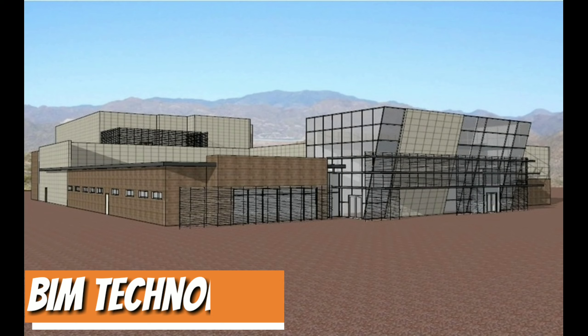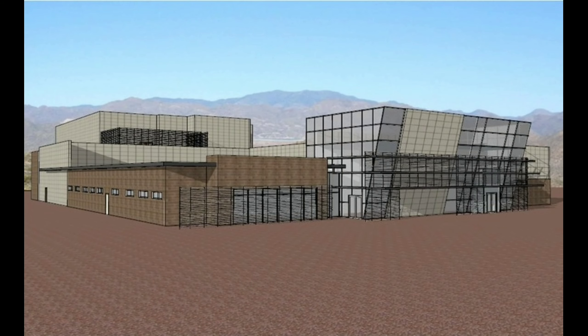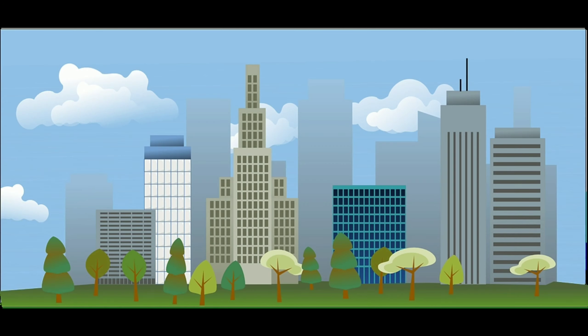Building information modeling. Similar to last year, BIM is again one of the hottest construction technology trends. It comes as no surprise if we take into account that the emergence of an open and highly collaborative data ecosystem is on the way.